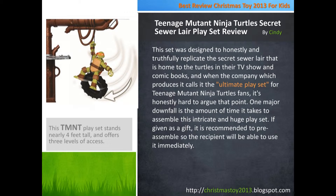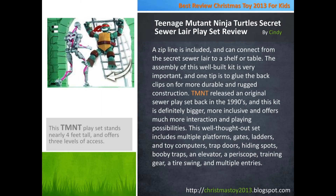One major downfall is the amount of time it takes to assemble this intricate and huge play set. If given as a gift, it is recommended to pre-assemble so the recipient will be able to use it immediately. A zipline is included and can connect from the Secret Sewer Lair to a shelf or table.